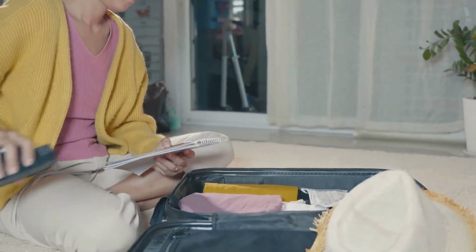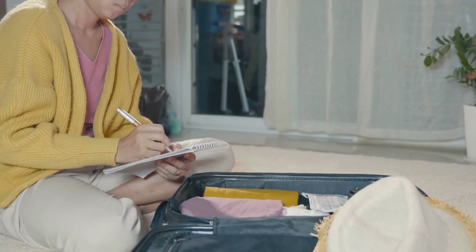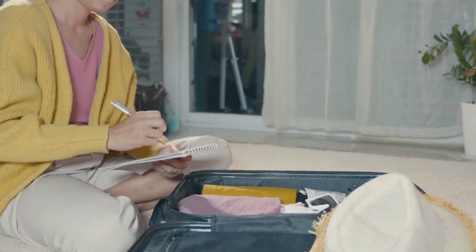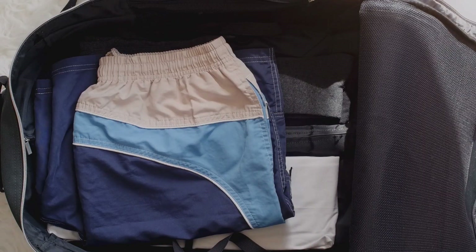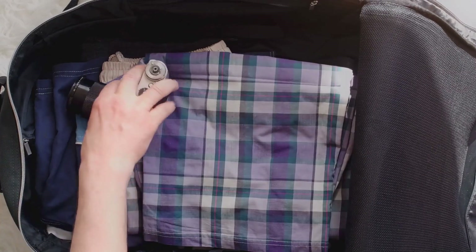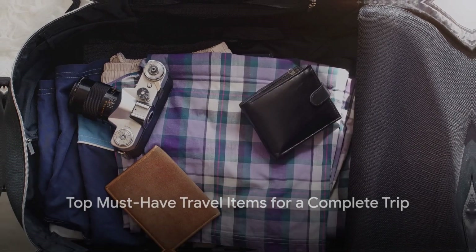That's why having a concise, well-thought-out packing list is crucial. It's the key to avoiding the pitfalls of overpacking and underpacking, ensuring you have just what you need and nothing you don't. It's all about packing smart, not just packing more. So how do you decide what makes the cut? What are the non-negotiable items that should be on every traveler's packing list? Stay tuned as we reveal the must-have travel items for a complete trip.